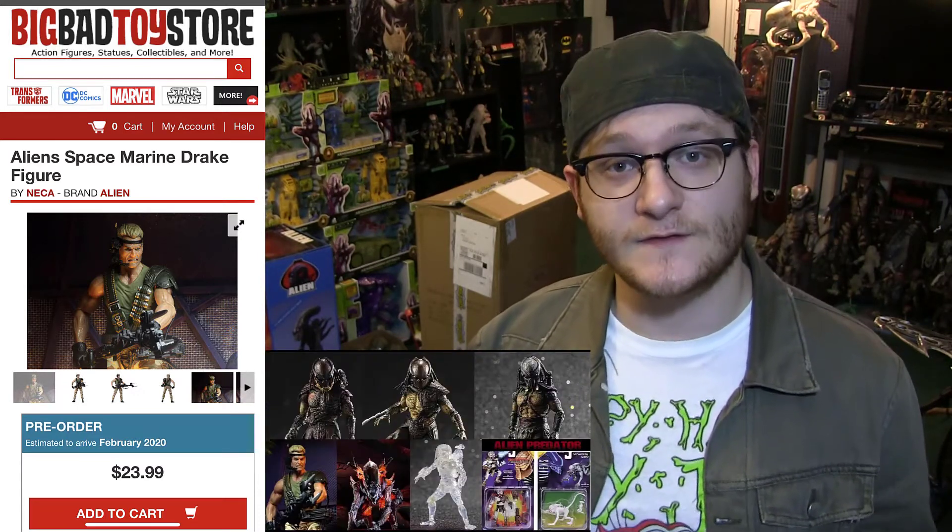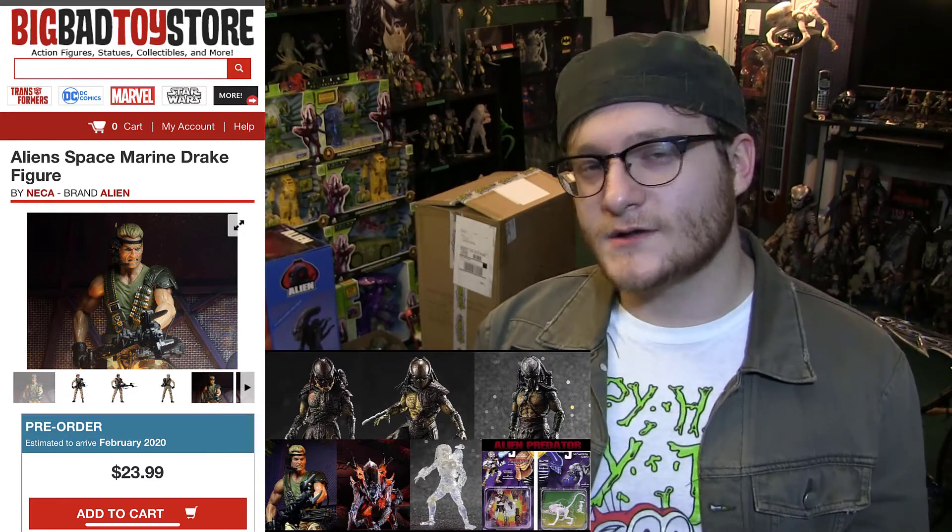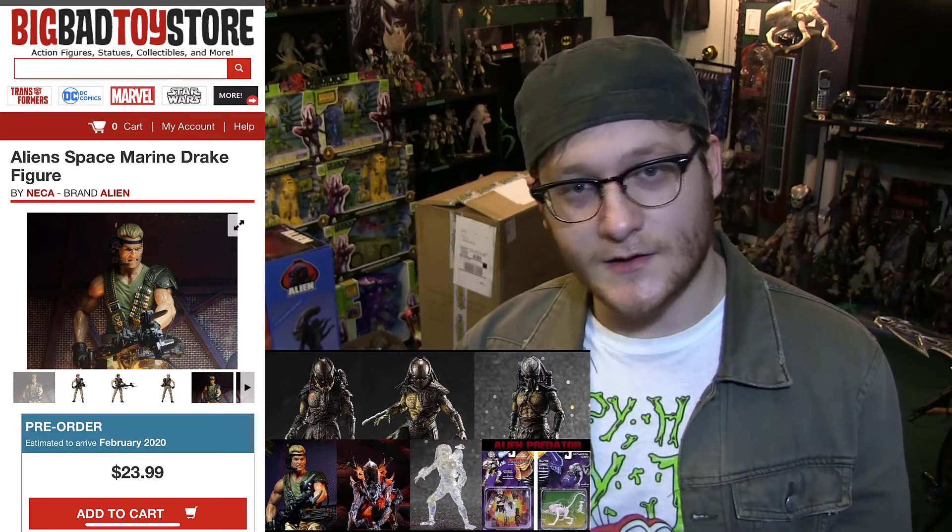Welcome back to the channel. I am playing catch-up, as many of you know — since the beginning of October 2019 I've been lacking on content because of a ridiculously crazy schedule. Because of that I'm returning to a lot of old news, and why not begin with Space Marine Drake right here, the Kenner homage figure. I did touch on this figure a couple of months ago in a news recap video of October 2019, but watching it again I thought I didn't give this figure enough justice.